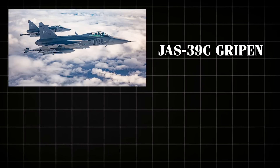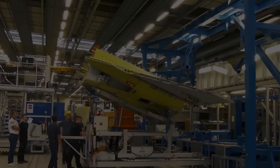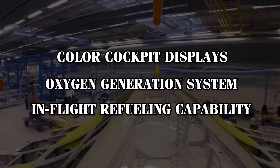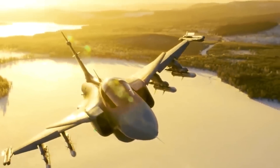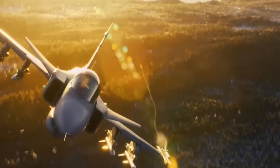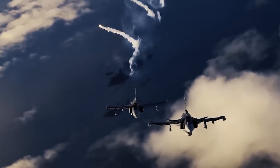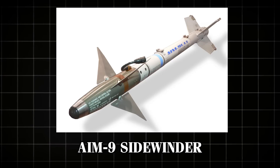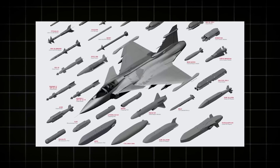The subsequent models, 39C and 39D, introduced several significant upgrades, including color cockpit displays, an onboard oxygen generation system, and in-flight refueling capability — features that extend the aircraft's operational range and versatility. The C is a single-seat aircraft while the D is a two-seat version. Both are versatile multirole fighters capable of performing a variety of missions, from air-to-air combat and air-to-ground attacks to reconnaissance. They are equipped with advanced weaponry, including the AIM-120 AMRAAM, AIM-9 Sidewinder, and MBDA Meteor missiles for air combat, as well as various air-to-surface missiles and bombs.